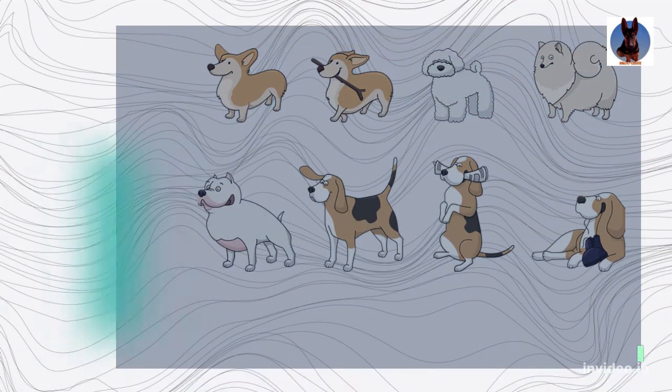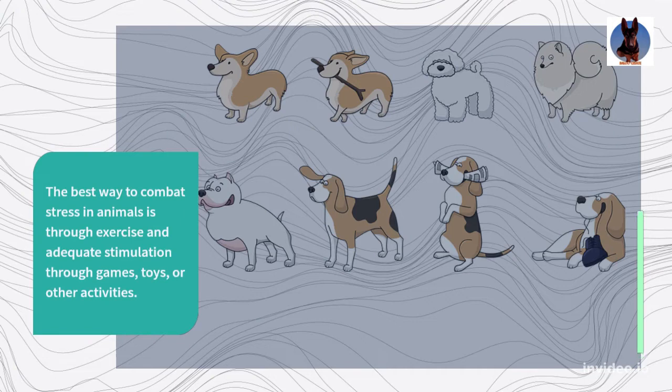The best way to combat stress in animals is through exercise and adequate stimulation through games, toys, or other activities.